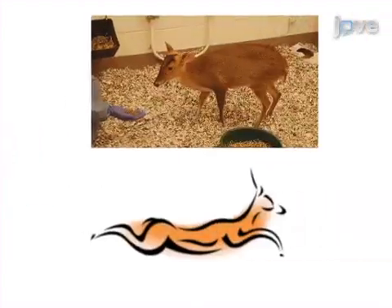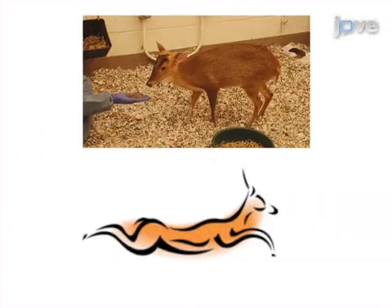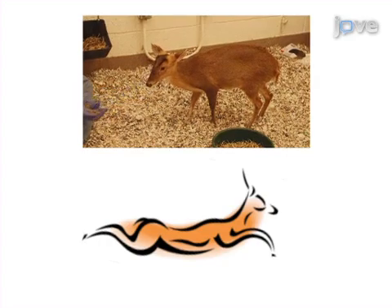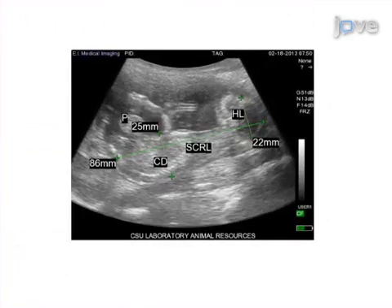The final step is recovery of the animal from the ultrasound procedure and reversal of sedation, if applicable. Ultimately, images and video clips obtained from the ultrasound examination can be further analyzed to obtain fetal measurements and to characterize in utero growth and development parameters for this species.